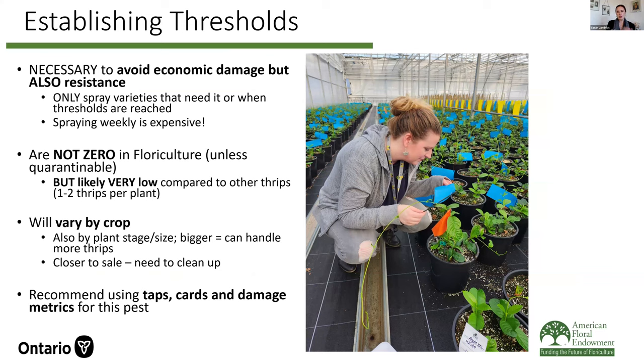The reason you monitor is obviously to detect the thrips in your greenhouse, but also to establish thresholds. In ornamentals we often say our threshold is zero, and we all know that's not true. Establishing thresholds is really important to avoid both economic damage from this pest and to prevent resistance — we don't just want to be calendar spraying. We've already hit resistance with certain chemicals in Ontario. Doing these taps and creating thresholds allows you to do things like only spray varieties that need it, which ultimately is cheaper because spraying and the labor for that is expensive.